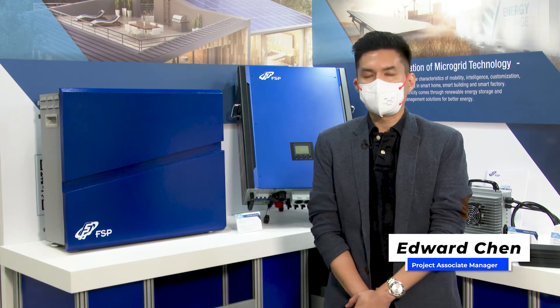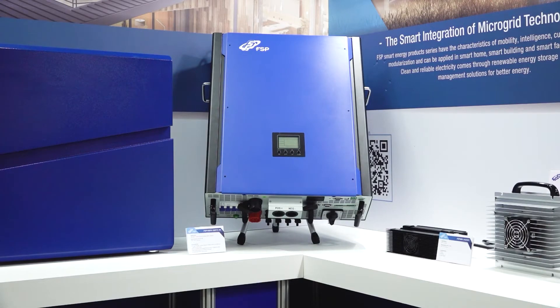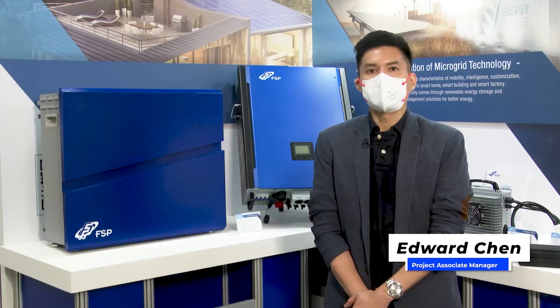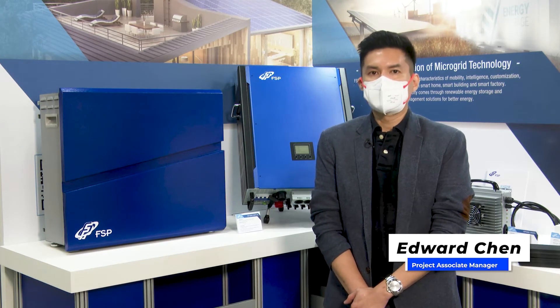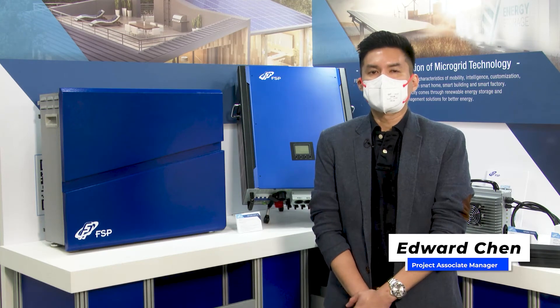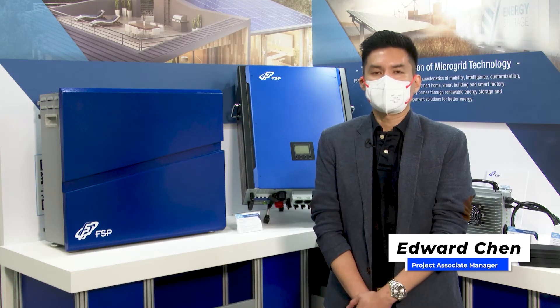Based on microgrid system needs, FSP provides our smart energy systems. It includes: first, energy storage system; second, PV inverter; battery module; and UPS. All product advantages — an all-in-one system to reduce power wiring loops. Multi-combination of PCS and battery modules for higher flexibility. And lastly, with high-power high-density design to reduce the construction area by 15%. We hope you can find out what we can do on our website. Thank you.